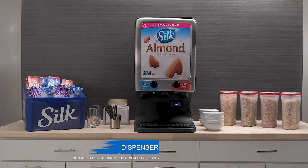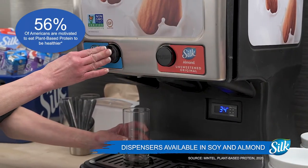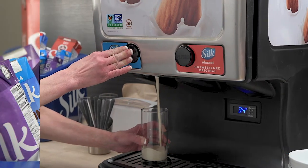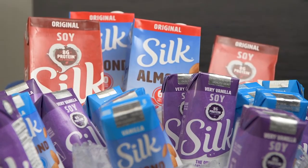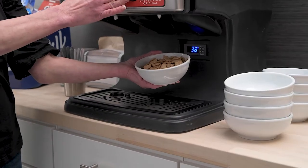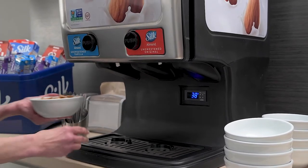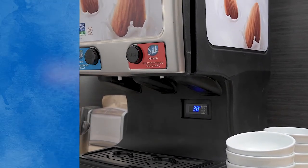Over half of plant-based purchasers are Gen Z or Millennials and are adding plant-based protein to be healthier. Having plant-based options on your beverage counter for your students is a no-brainer. Regardless of how dining services change in coming semesters, Danone has a plant-based format to fit your operational needs.